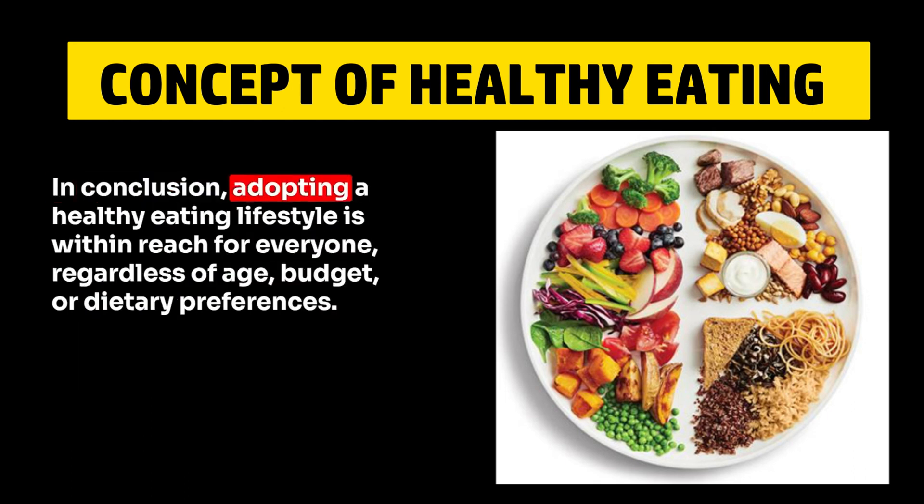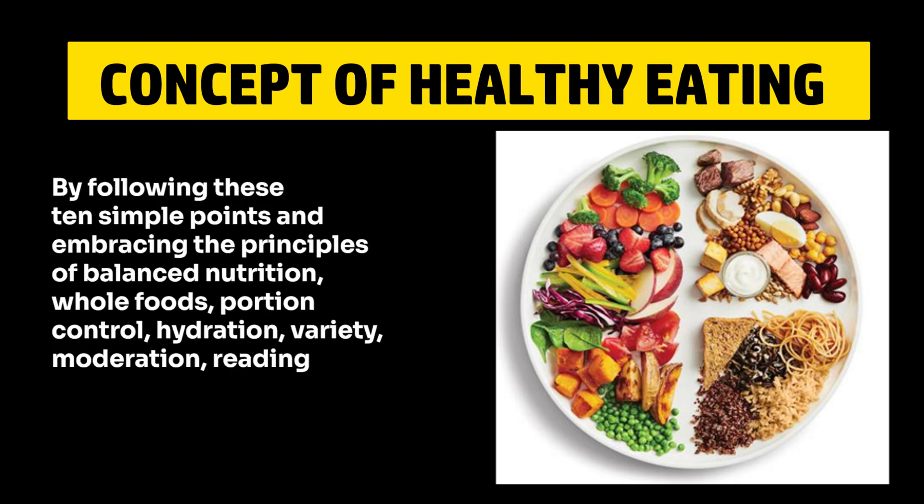In conclusion, adopting a healthy eating lifestyle is within reach for everyone, regardless of age, budget, or dietary preferences. By following these 10 simple points and embracing the principles of balanced nutrition, whole foods, portion control, hydration, variety, and moderation,